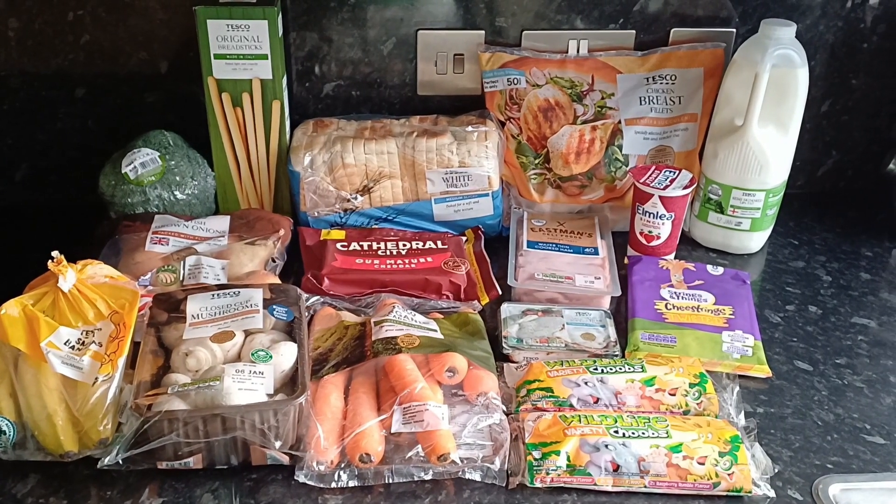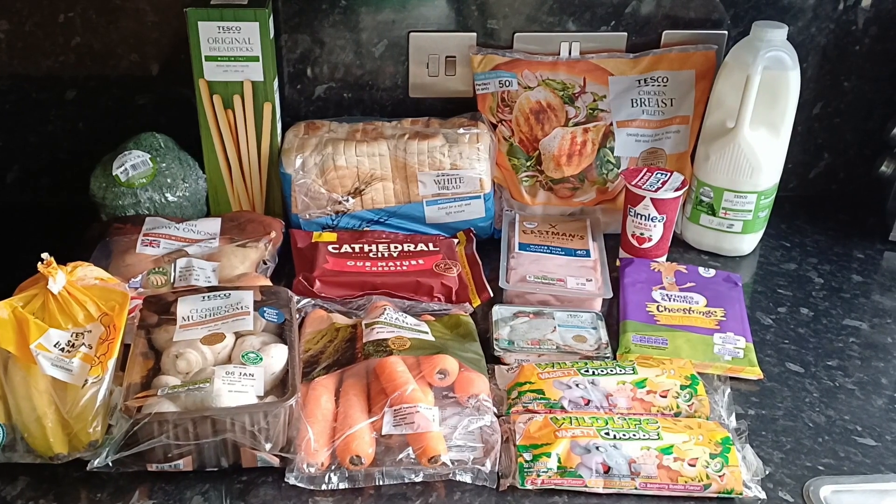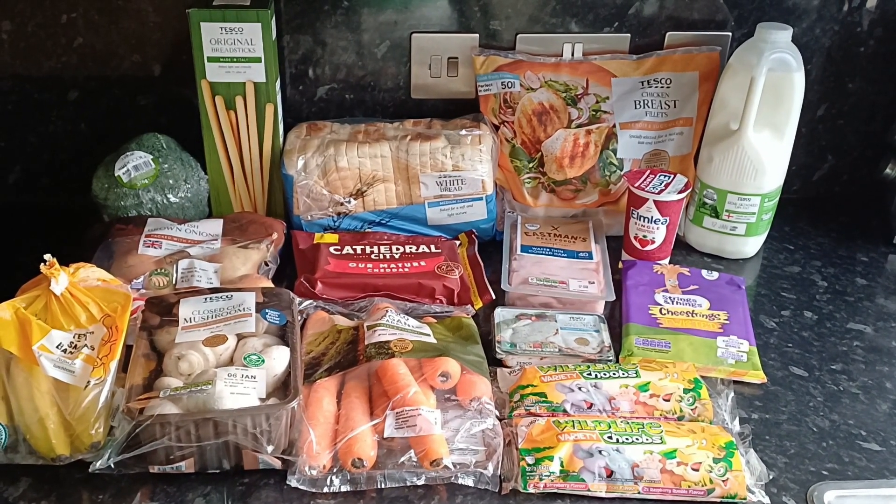Hi everyone and welcome back to Within a Budget, or if you're new here, welcome. I hope the new year's been treating you really kind so far.